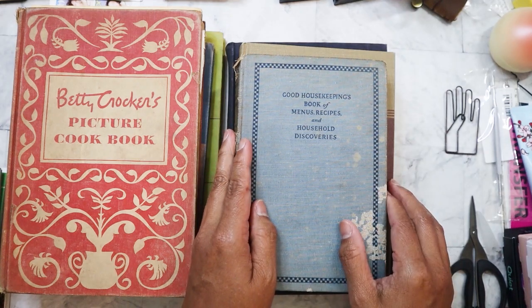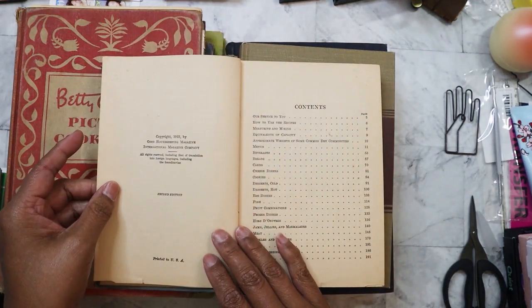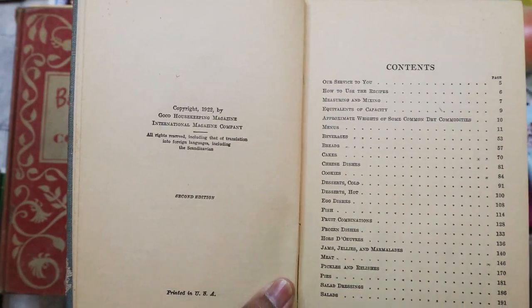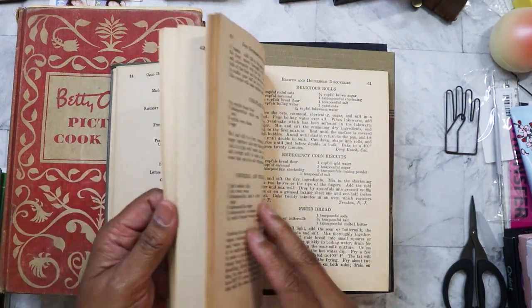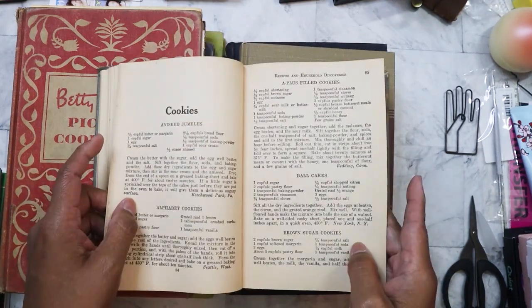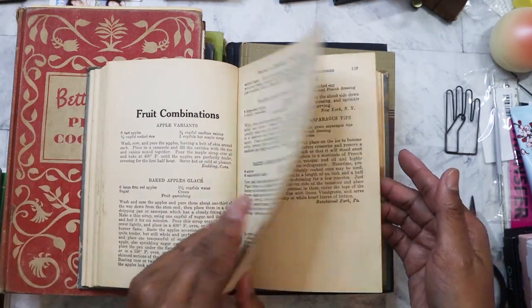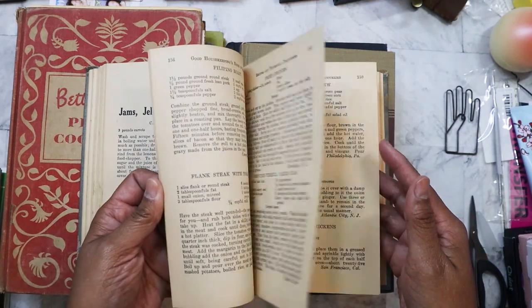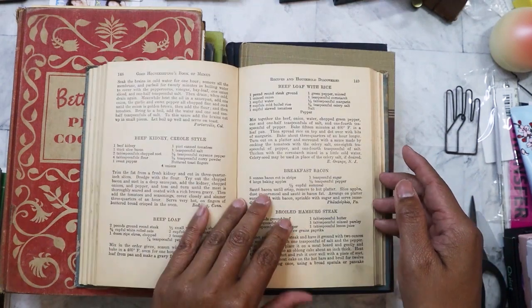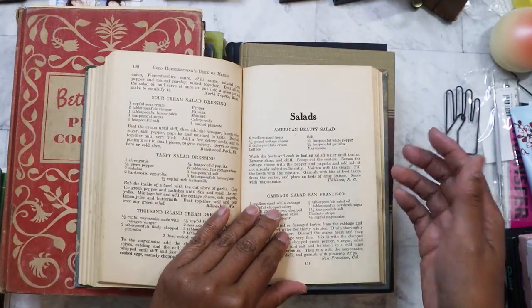The last hardback is the 'Good Housekeeping Book of Menus and Recipes and Household Discoveries,' and it's a pretty old book — 1922. I can't see up close without my reader. This one does not have any pictures, but I thought it would be really interesting to look at. It has fruit combinations, jams and jellies, meat recipes like baked liver and beef loaf with rice. I may tear this one up.